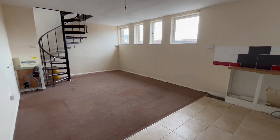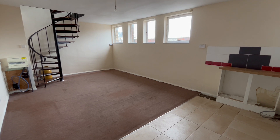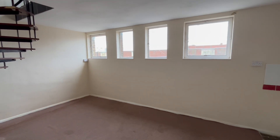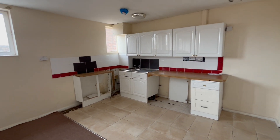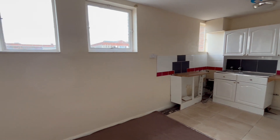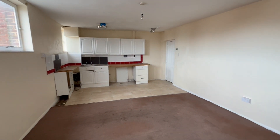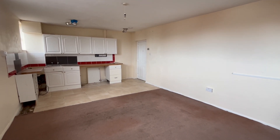This is your kitchen lounge measuring 22 foot 9 by 12 foot 10, with high-level windows and a kitchen area at the far end. As you can see, the property is in need of refurbishment but has been priced accordingly. It's a really nice size room, actually.